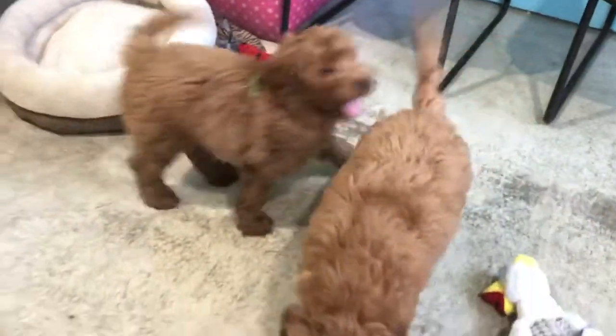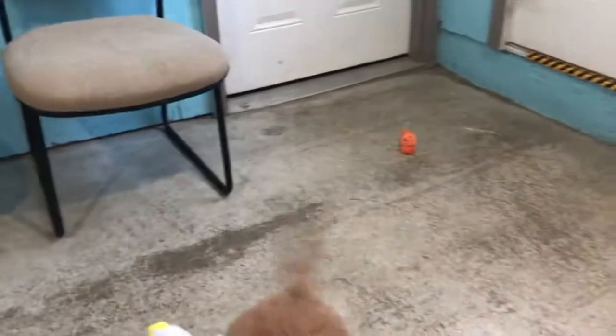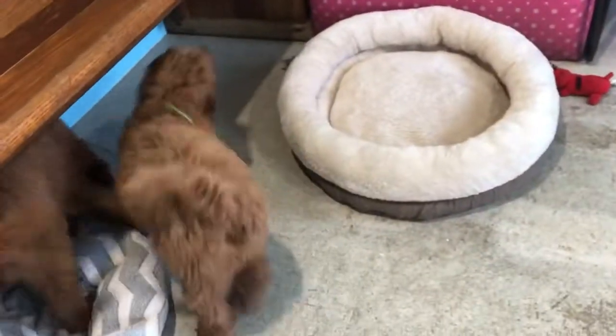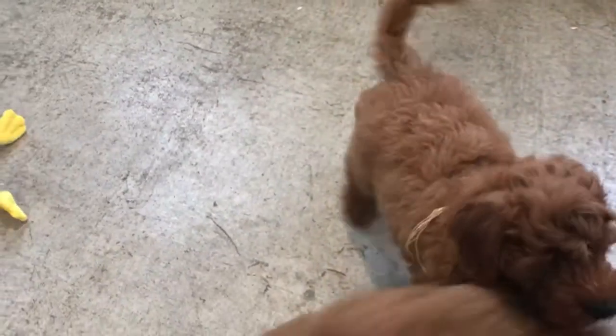These are big boys. Both of them are small now, but they're going to have a big frame. Let's go. This is a bigger bunch. Let's go. Awesome. Let's go.